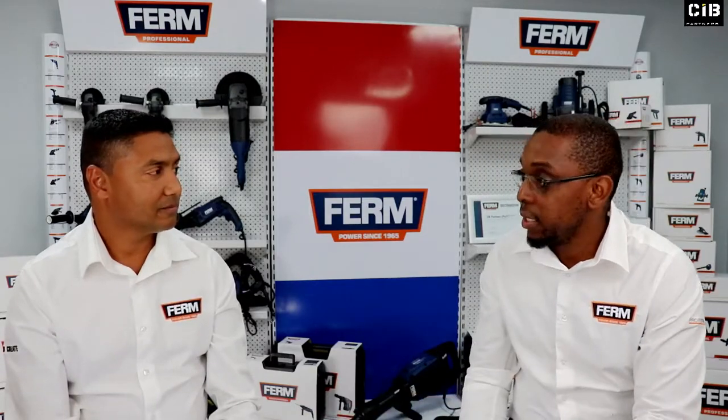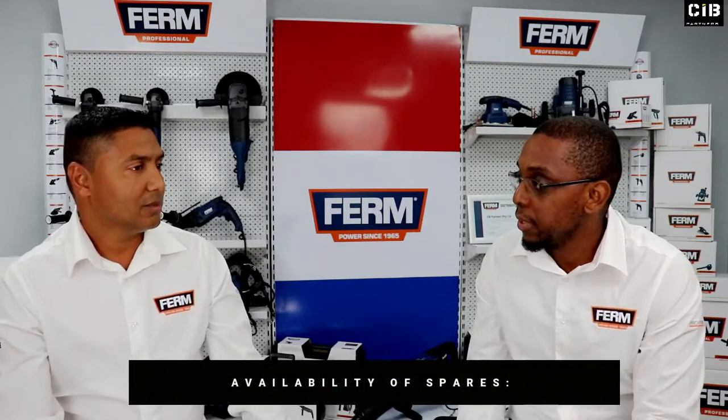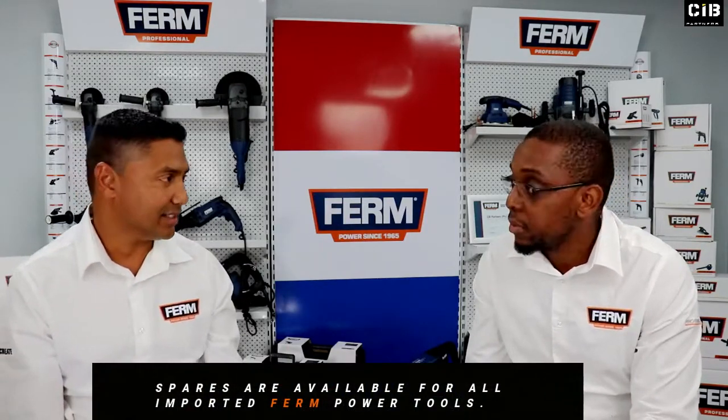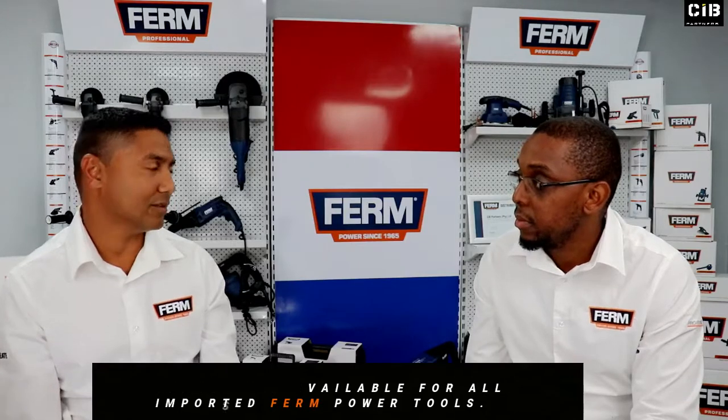With a new brand entering the South African market, what's your position on after-service? Well, the first shipment of machines came in with spares. That's something that from experience we know we have to get right from day one. Service is everything. So we've got spares for the entire range.